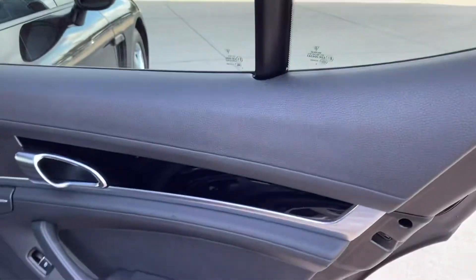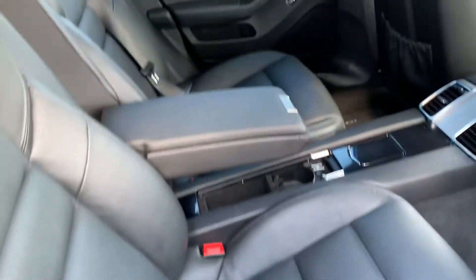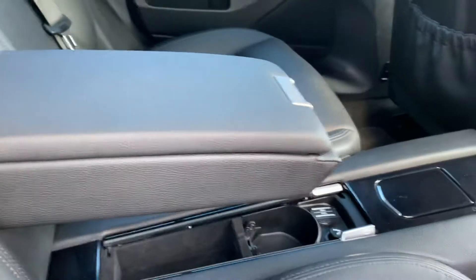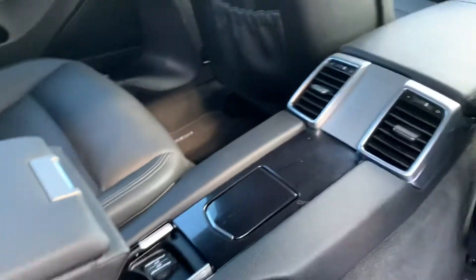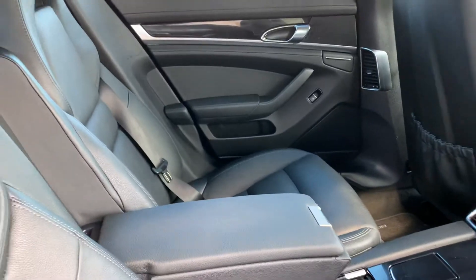Same thing here. Door panel looks great. Back seats look great, no issues there. Got a nice little console there, a little cup holder, rear vents, and a little armrest that folds down in the center.